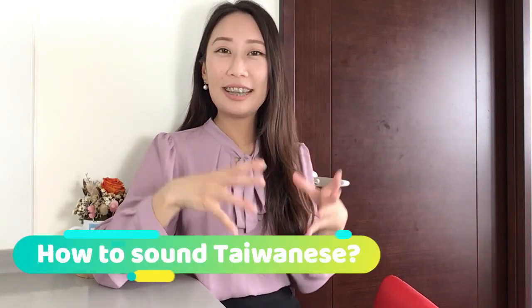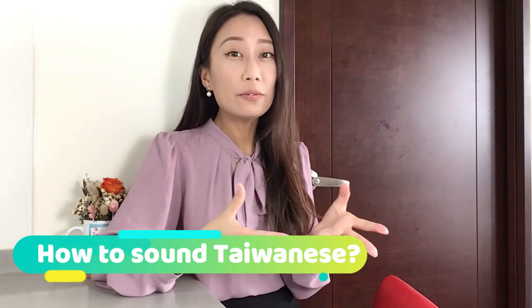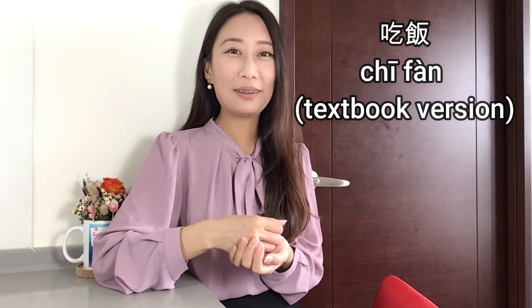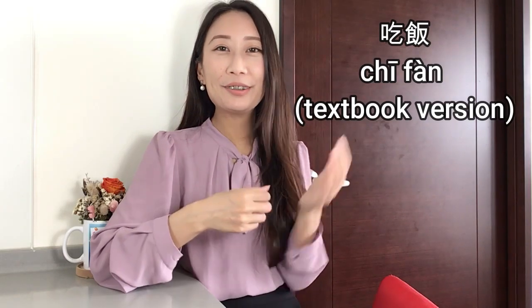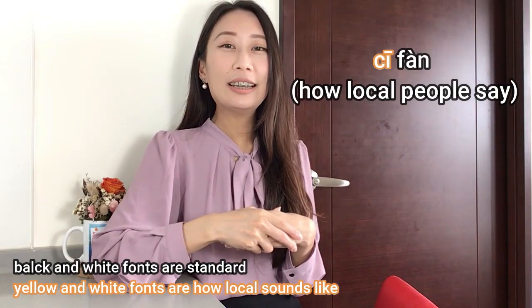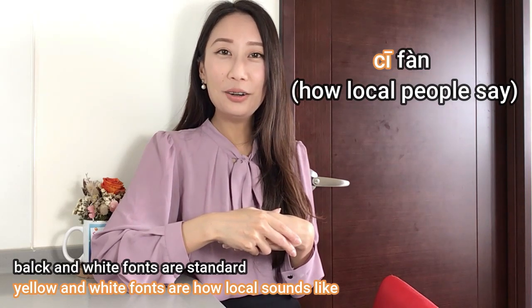Today's topic: how to sound like a Taiwanese person. So a lot of you, if you've been learning Mandarin for a while in Taiwan, you probably already have this experience — like, in class the teacher teaches you 吃飯, but you might hear people say 吃飯 and you're like, what? It's so different from what you learned.